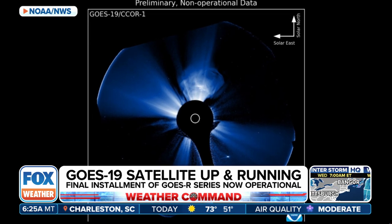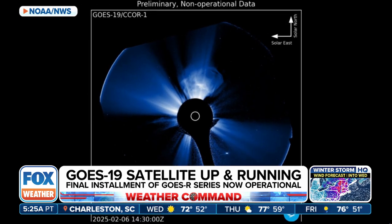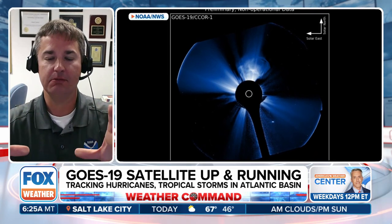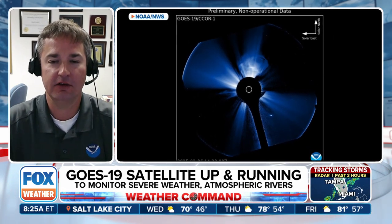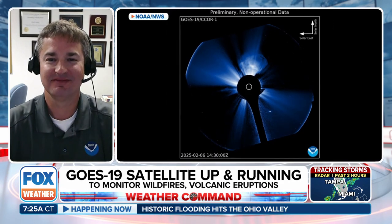GOES-19 carries the same set of instrumentation as the other GOES satellites — 16, 17, and 18 — except for this very exciting new compact coronagraph. The coronagraph has a small piece in the center that blocks out the sun in order to allow us to see the corona much better. That blue area you see around the edge of the sun — it basically simulates what the moon does during a total solar eclipse. The Space Weather Prediction Center is going to get a lot of assistance out of this.